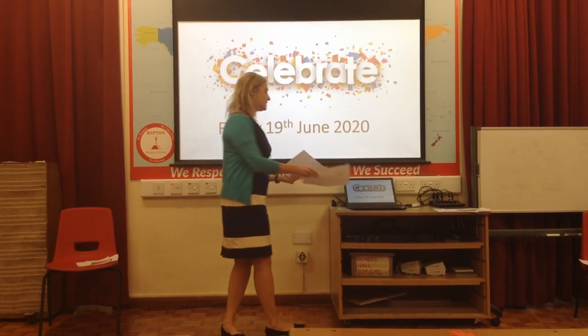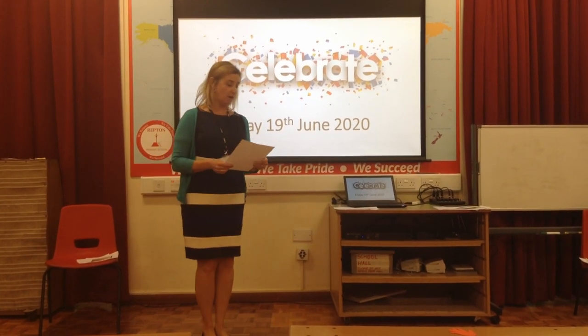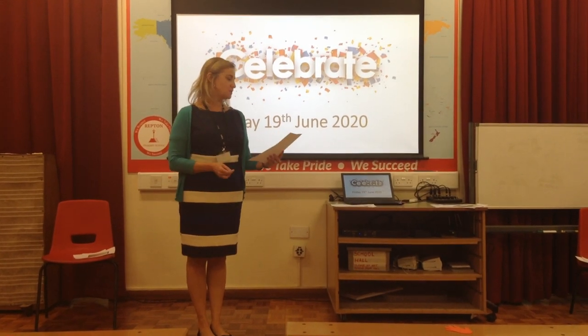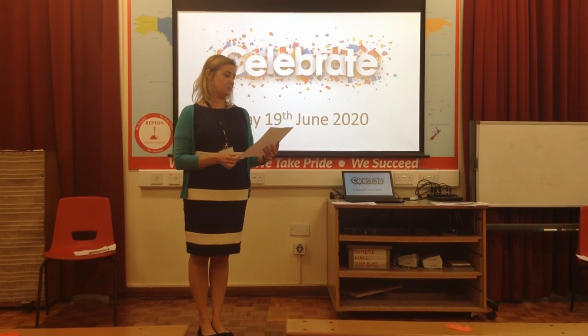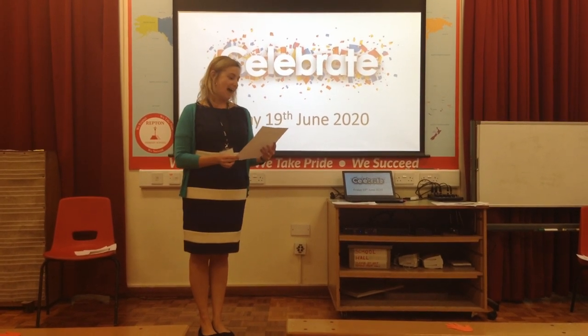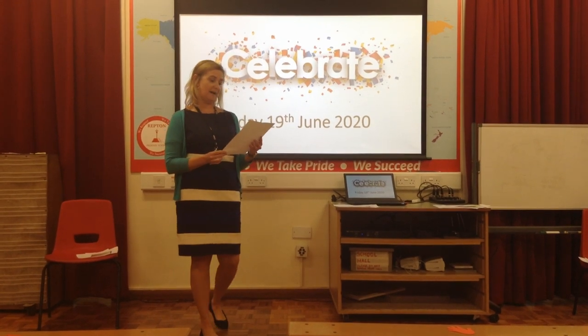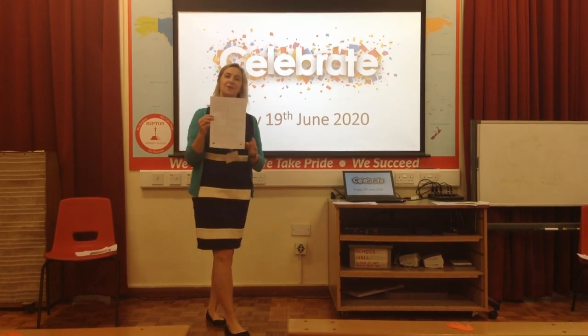Our second piece of work from Hedgehogs is from Lola. She's been writing about monkeys. She's told us it's a fact file, and that monkeys are omnivores — which means they eat plants and meat — and there are around 260 species of monkeys around the world. She's done a fantastic piece of work. Well done Lola.